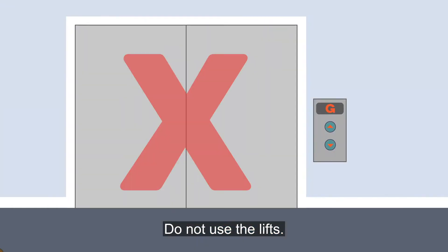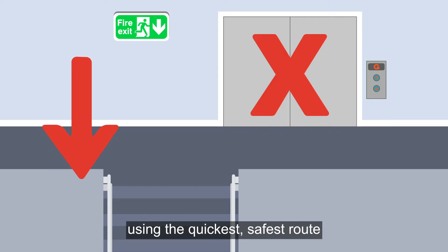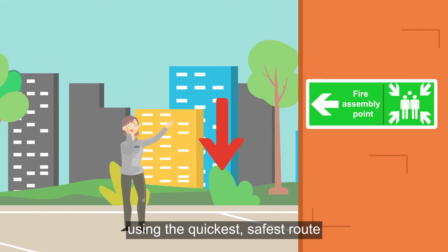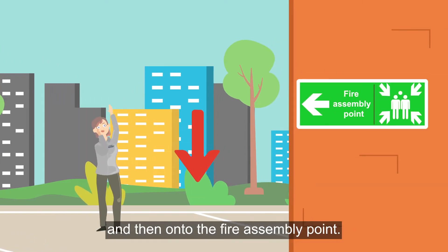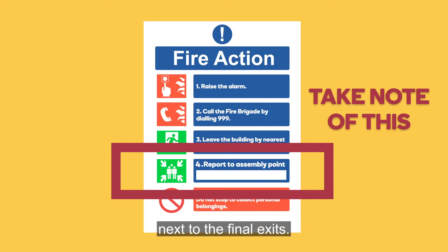If you hear the fire alarm, leave the building safely and calmly via your nearest fire exit. Do not use the lifts — take the stairs if you can, and proceed to the nearest fire exit using the quickest, safest route, then onto the fire assembly point. You can find out where this is by looking at the fire action notice next to the final exits.